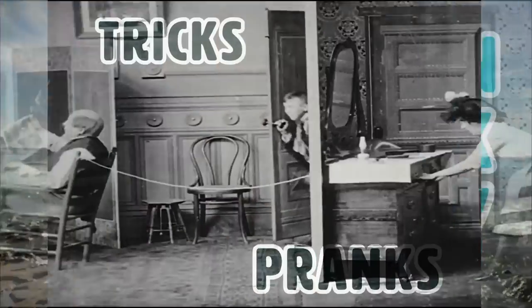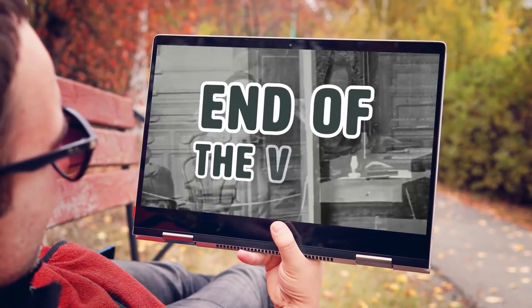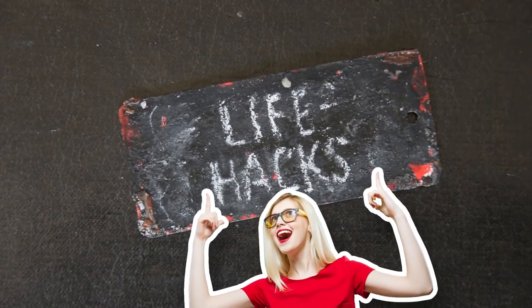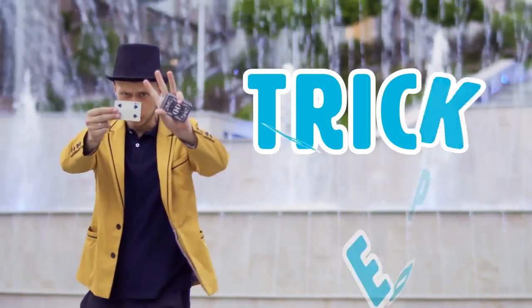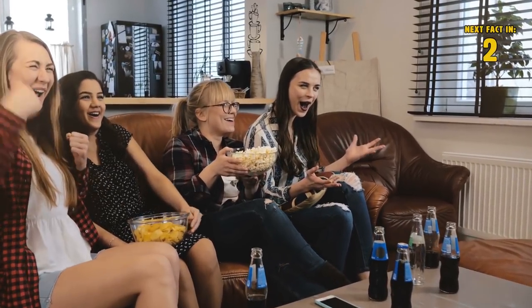Do you like playing tricks or pranks on people? If you do, keep watching until the very end of the video. After we tell you about different life hacks that will make your life much easier, we'll tell you about the funny life hack you can do that will trick the people you live with and give you a good laugh.